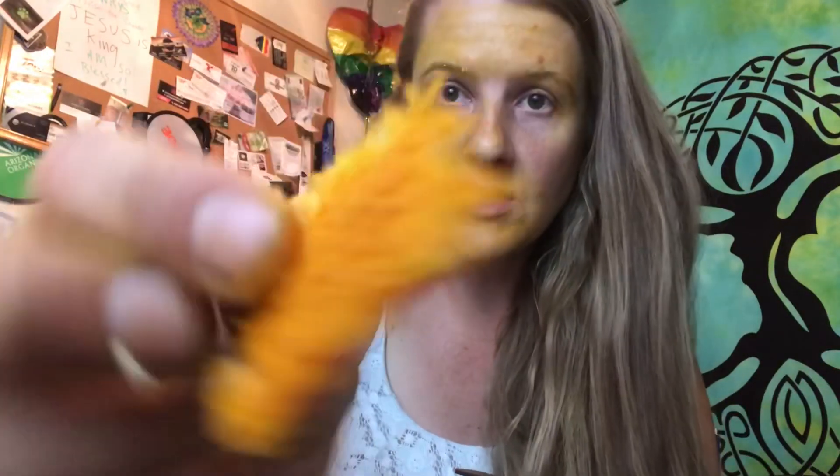People take it all sorts of ways, but not a lot of people use it directly on their skin. I'm going to say thank you, Hayley Porter, for showing me the way. She really showed me the way. So I'm going to cut a chunk here — look how juicy this piece is. That's what you want: the juice.